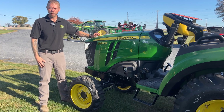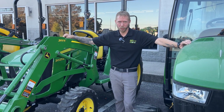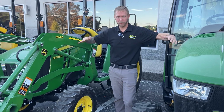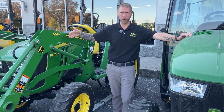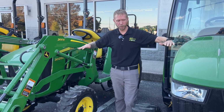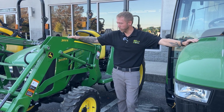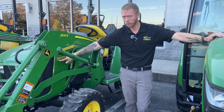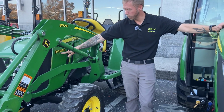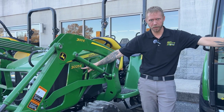Let's take a look at some three series. As you can tell, coming from the one series to the two series to the three series, we're getting much larger in size. This model right here is a three series, 25 horse, but in an E trim level — or spec level, I should say.